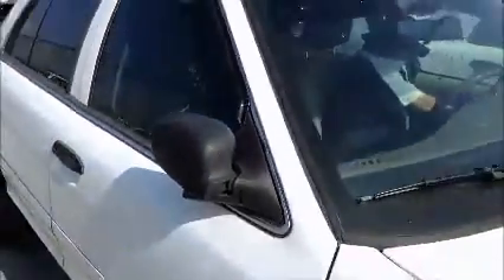Driver's side rear window works, but the front window does not work. A/C is working. Passenger-side rear window works, but the front window is not working on the passenger side.